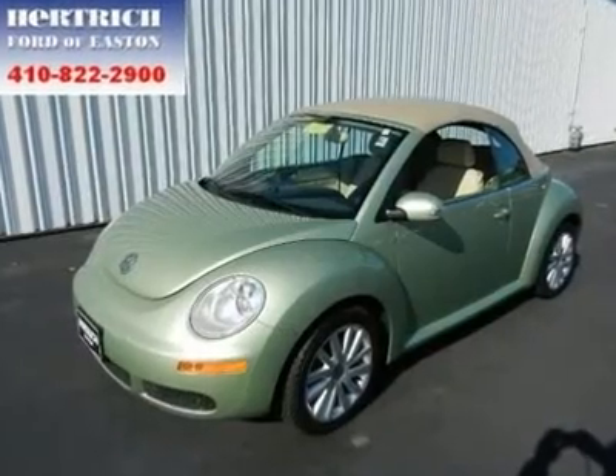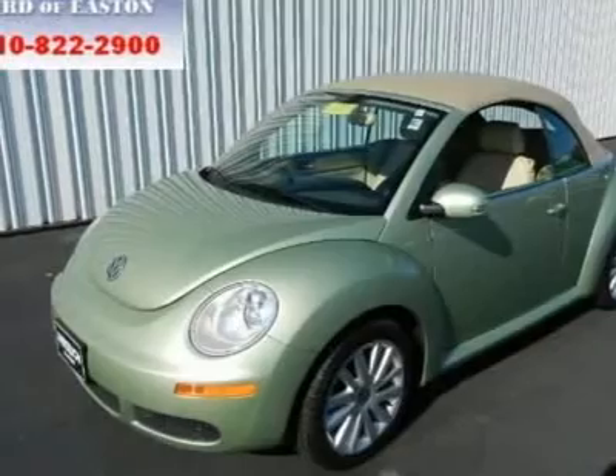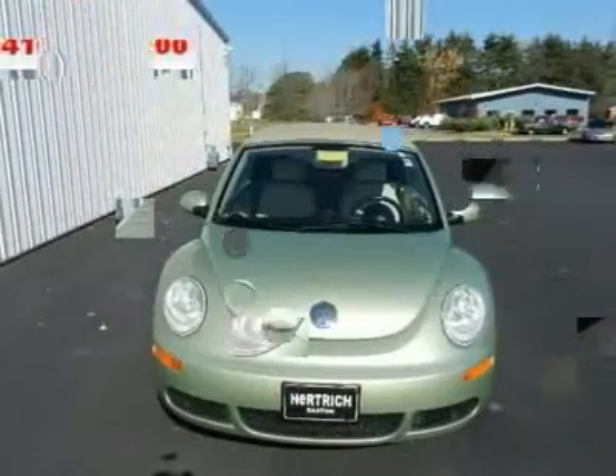You're looking at a 2008 Volkswagen New Beetle Convertible, beautiful both inside and out, just waiting to be taken for a test run.